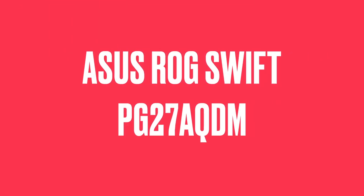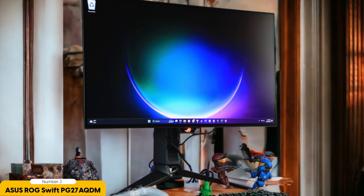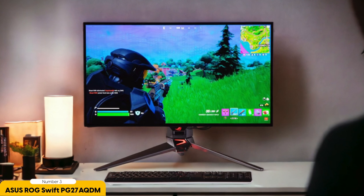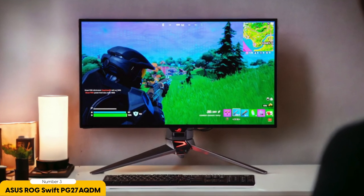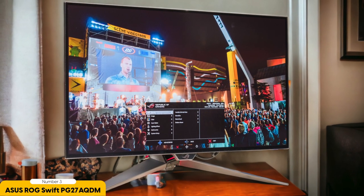Number 3: ASUS ROG SWIFT PG27AQDM. The ASUS ROG SWIFT PG27AQDM is a 1440p gaming monitor that's generating some serious buzz. This monitor excels in several areas, but it's not without its trade-offs. It rocks a gorgeous 27-inch 1440p display, striking a balance between sharpness and performance. Paired with its speedy 165Hz refresh rate, it offers a visually stunning and silky-smooth gaming experience. ASUS has packed serious gaming firepower: G-SYNC Ultimate ensures tear-free gaming, while HDR10 certification delivers vibrant colors and contrasts that truly pop.